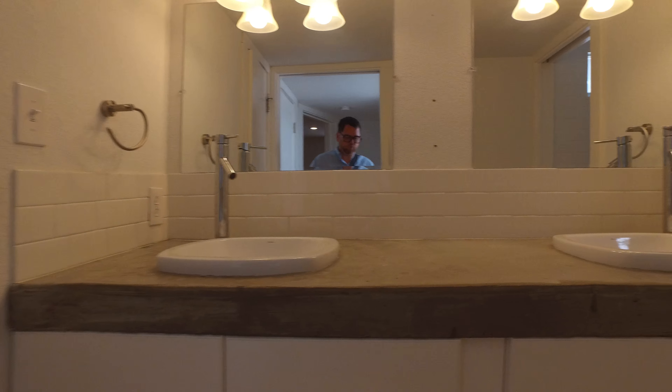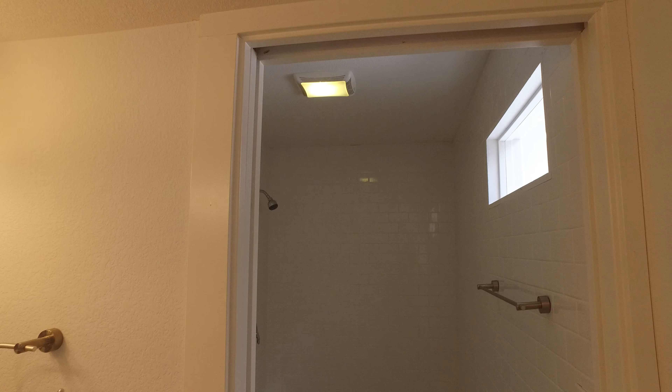And then into the second bedroom. There's a little access to that area. Bathroom, dual sink. Nice bathroom. A little skylight there.